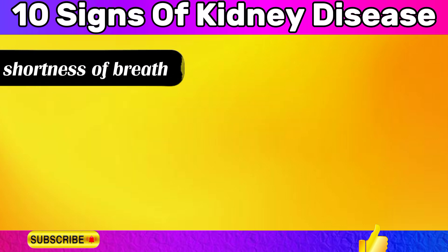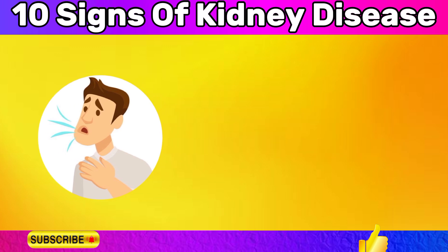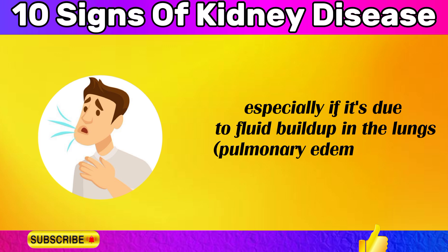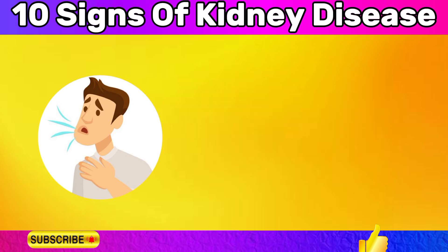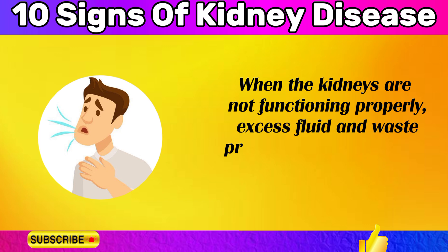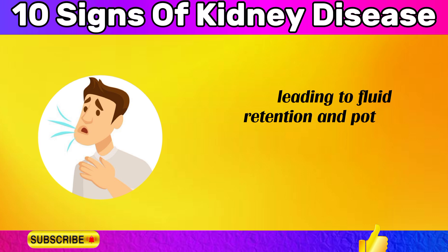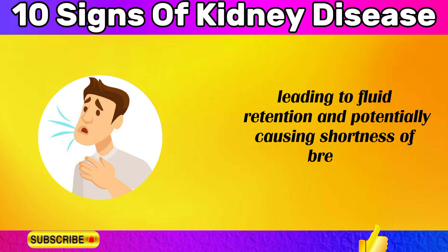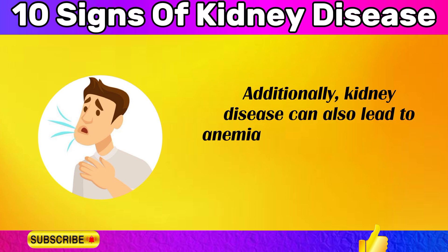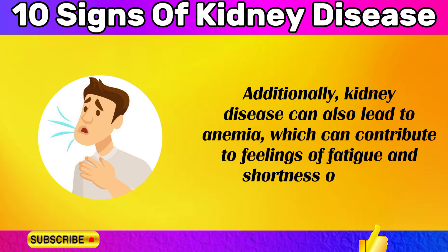Shortness of breath can be a sign of kidney disease, especially if it's due to fluid buildup in the lungs — pulmonary edema — caused by kidney dysfunction. When the kidneys are not functioning properly, excess fluid and waste products can accumulate in the body, potentially causing shortness of breath. Additionally, kidney disease can lead to anemia, which can contribute to feelings of fatigue and shortness of breath.